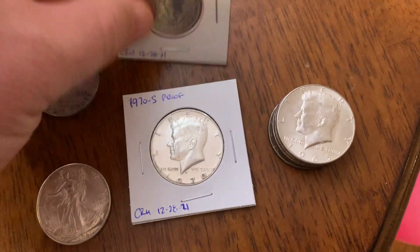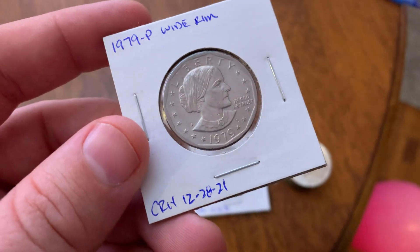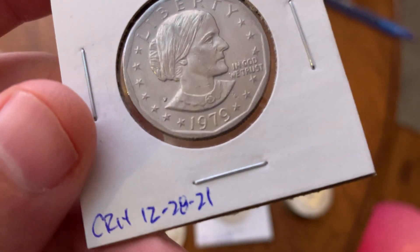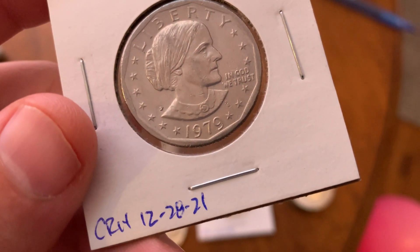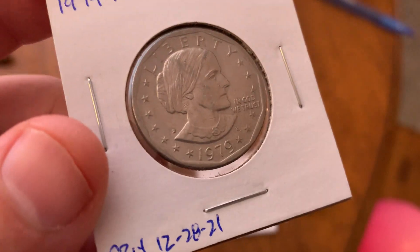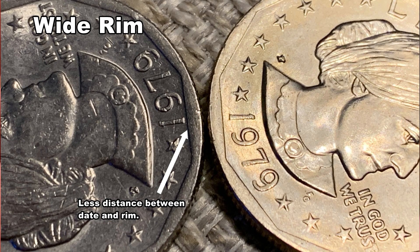Alright everyone, we're back — some really cool finds in that hunt. I also did a box of a thousand dollars and ended up with this 1979-P. It may be difficult to see, but that is a wide rim variety — the first one I've ever found. The coin itself is a little beat up, but still happy to have that one. Another unique find.